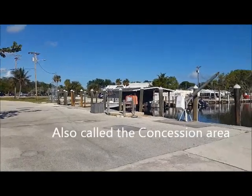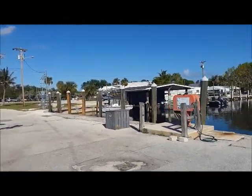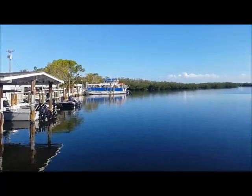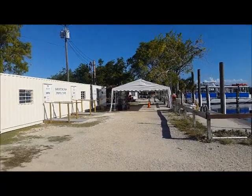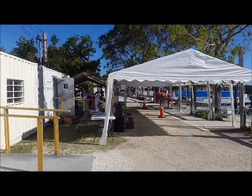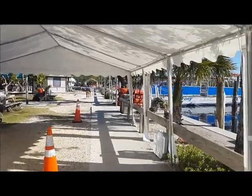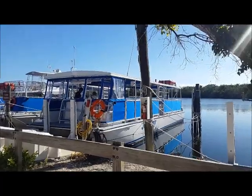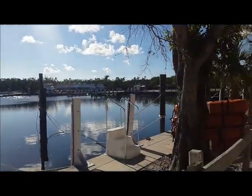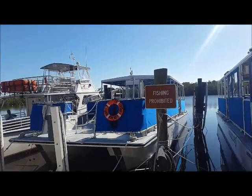I'm going to check out the boat tour staging area. The glare is so bad I can't always tell if I'm pushing pause on or off. So this is apparently where you go and wait for the different tours to the park. You can't fish in this spot, obviously.